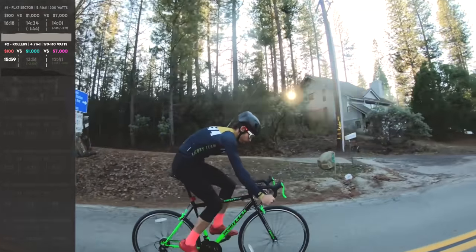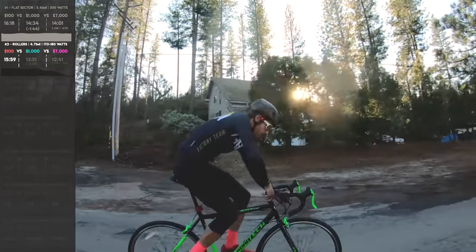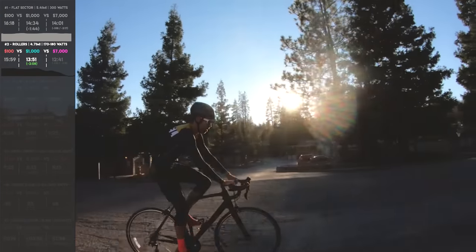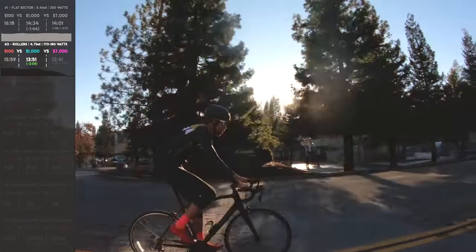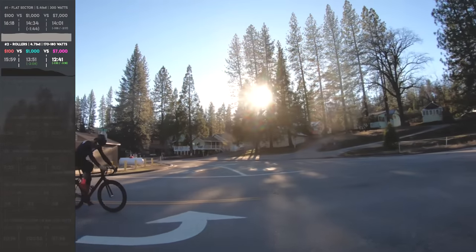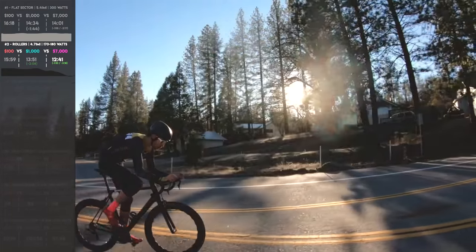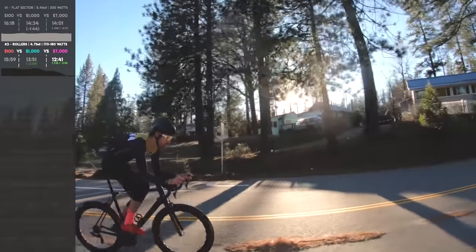Rollers. This is a 4.7-mile section, mostly downhill. The Walmart bike does 15:59. The Schwinn does 13:51 — that's 2 minutes 8 seconds faster. And then the Canyon goes 12:41, which is 1 minute 10 seconds faster than the Schwinn, and 3 minutes 18 seconds faster than the Walmart bike. I thought this section was actually going to be much more similar because I wasn't really pushing any power — I wasn't going super hard.